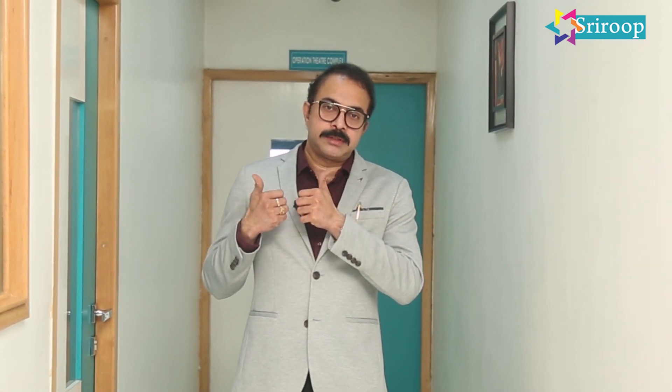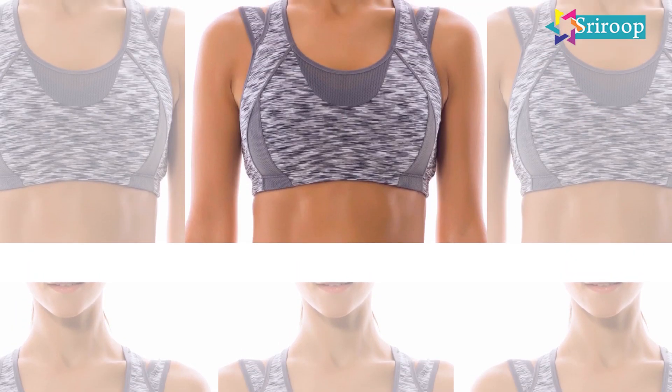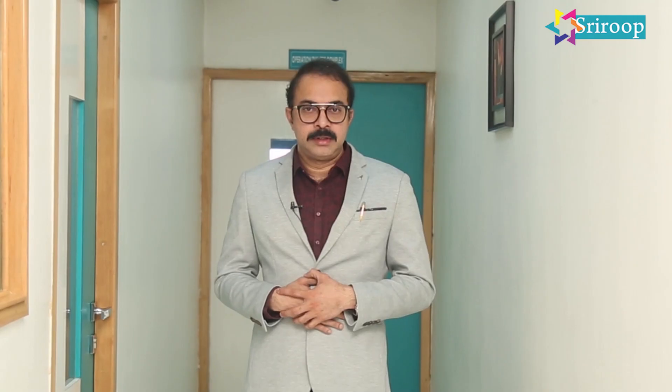For sagging breasts, there are heavy threads with which we go circumferentially from below and sidewards upward from the nipple and pull it up. Simple care should be taken after this procedure — wherever we do a lift, we need to support it with a chin strap, a sports bra, a sports garment, or a belt.